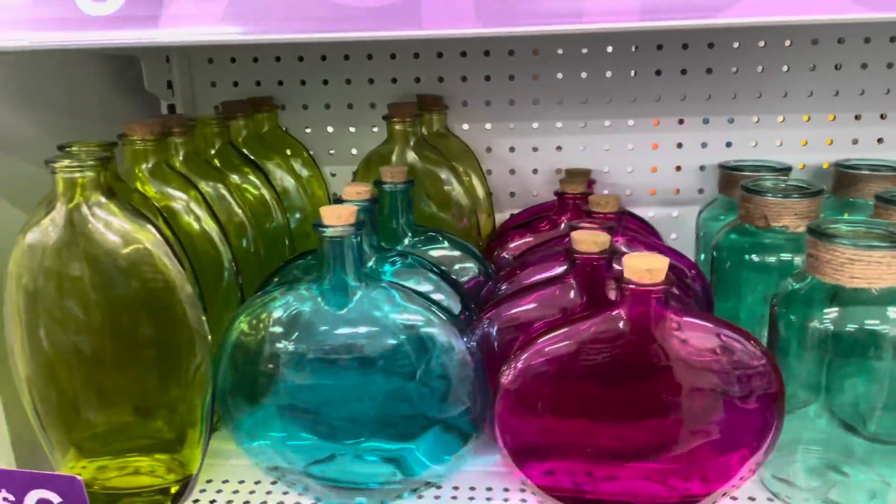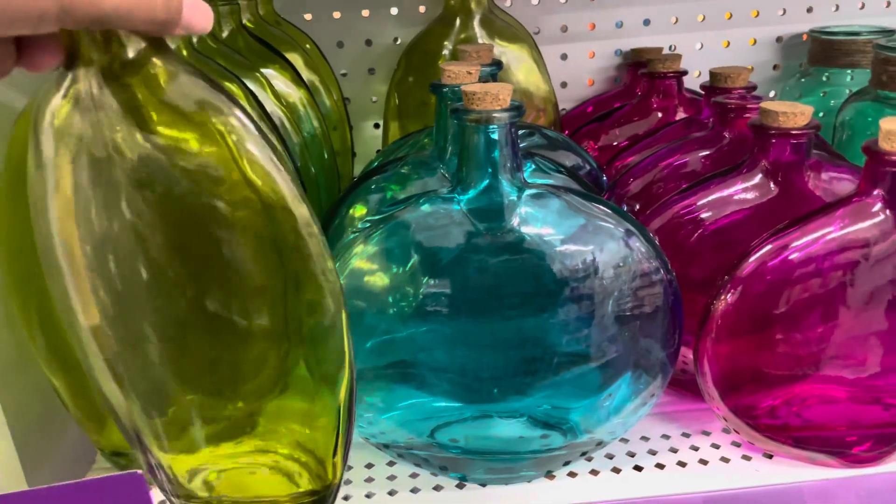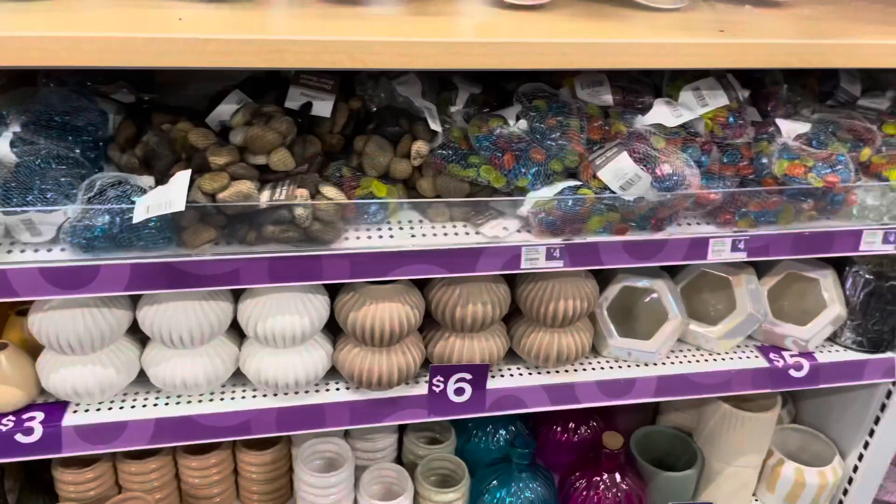Yeah, I like this one. I like all of them. Look at the colors — that green, that turquoise, that hot pink. That is pretty.